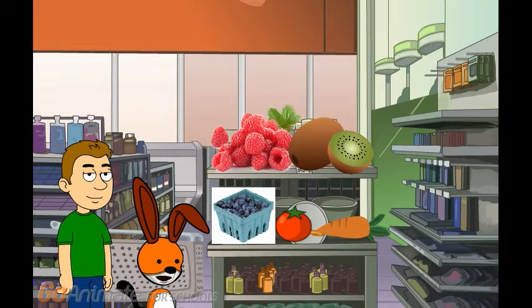Let's see if we can find any fruits in this aisle. Do you see any fruits in this aisle? The raspberries, kiwi, and the blueberries. Oh yeah, those three fruits are the best ones in this aisle. I'll put them in the cart.